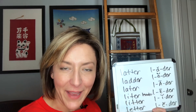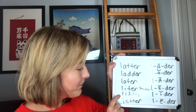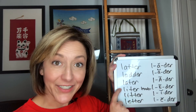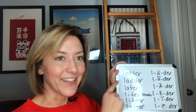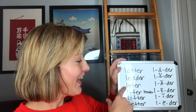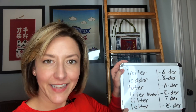And one more time since I had those correct — from the bottom: 'letter,' 'litter,' 'liter,' 'ladder,' 'later,' 'latter,' 'ladder.' One more time: 'ladder,' 'ladder,' 'later,' 'liter,' 'litter,' 'letter.'